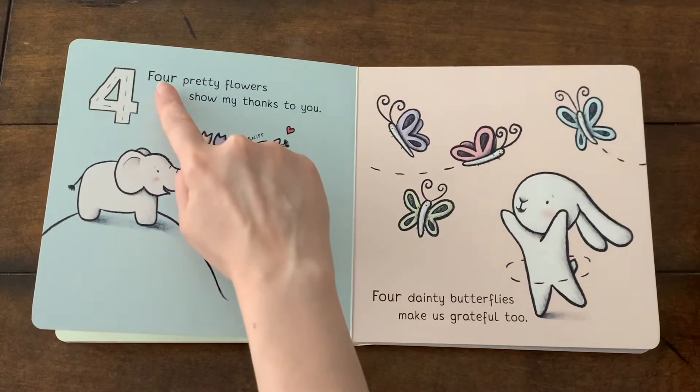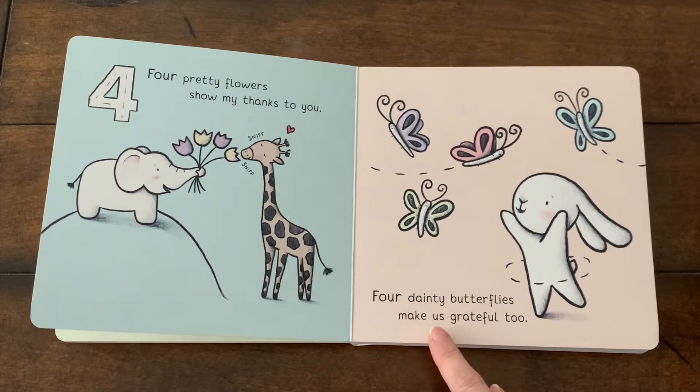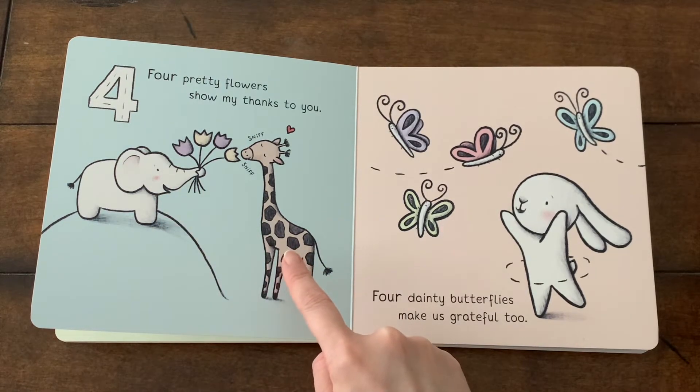Four pretty flowers show my thanks to you. Four dainty butterflies make us grateful too. Elephant is giving giraffe four flowers.